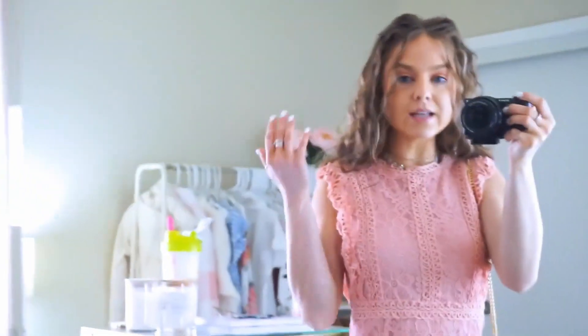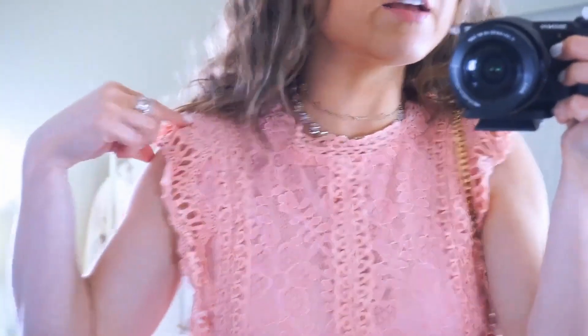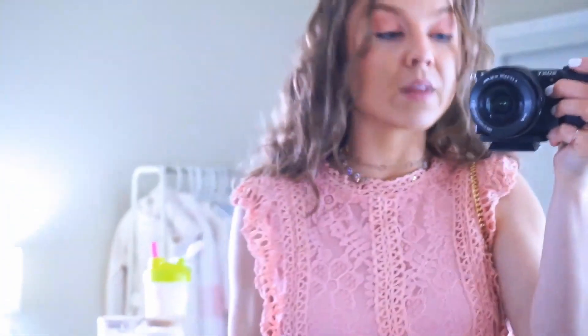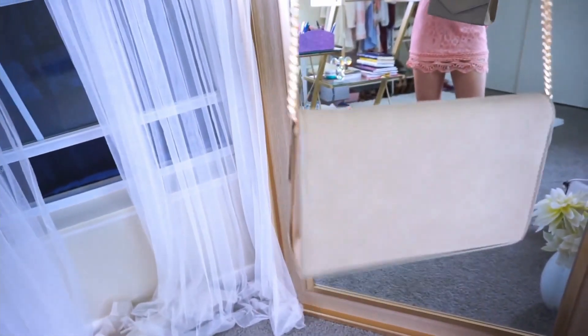It zips up in the back. You can't see anything through it. The neckline is so beautiful — look at the trim and the accent. It's so pretty. But girl, it's way too short. I paired this with one of my favorite purses, which is my gold chain, little tan, neutral, velvet crossbody. It's super cute. And then the same heels.